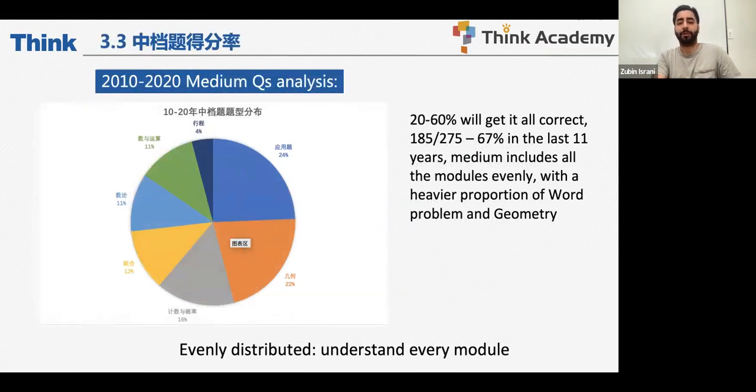For mid-tier questions, 20% to 60% of students get them correct, which amounts to about 185 questions across 275 in the last 11 years — approximately 67% of questions fall in the mid-tier category. There's a heavier proportion of word problems and geometry here. Because the modules are evenly distributed, you have to understand every module. Some parents strategize carelessly on this test, employing strange strategies that they think are high-risk, high-reward — but they're not.